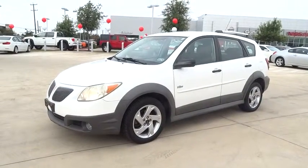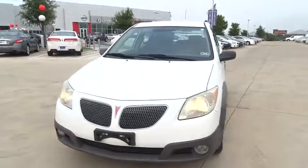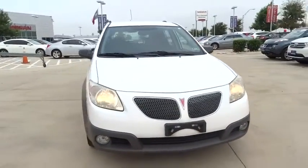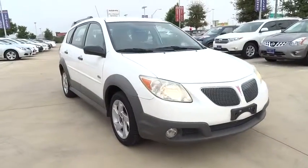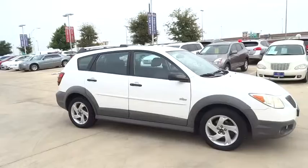2006 Pontiac Vibe. The Pontiac Vibe is a sports wagon that mixes fresh design with dynamic versatility to redefine the traditional station wagon. Boasting 49 cubic feet of cargo space, this sleek and stylish hatchback adds a few surprises to your ride.